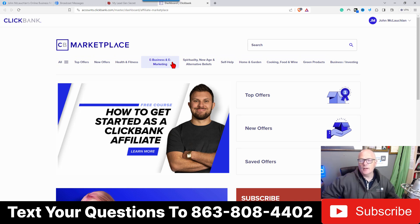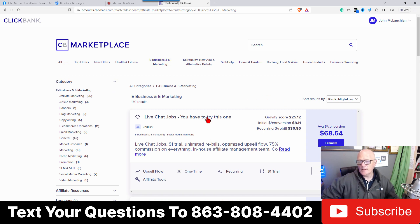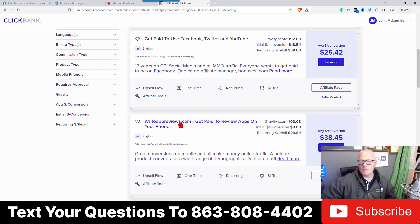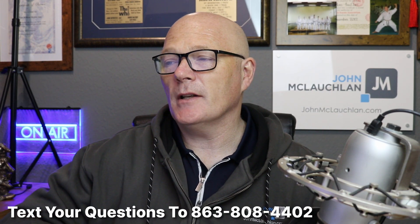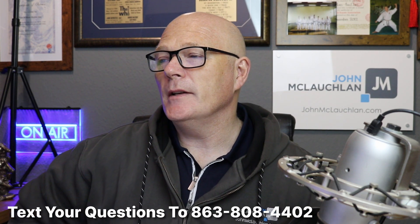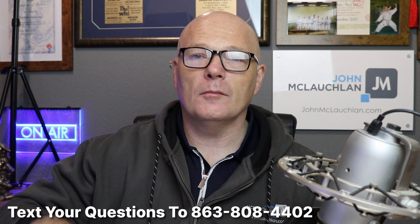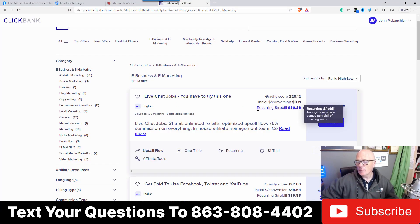Once you have a Clickbank account, you get different categories to look at, but what works with My Lead Gen Secret is e-business and e-marketing. Click on that and sort by rank high to low — the top one is the top performing product on Clickbank right now. Currently it's something called Live Chat Jobs, then 'Get Paid to Use Facebook, Twitter, and YouTube,' then 'Write App Reviews.' These products are consistently on top and have literally made millions of dollars. A lot of people who have My Lead Gen Secret use this strategy to make consistent sales.